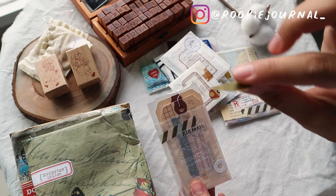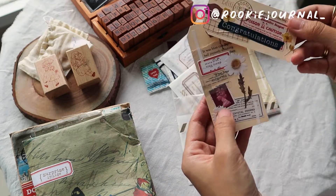By the way, I love this notebook so much — I used it straight away, so please have a moment to look at it.